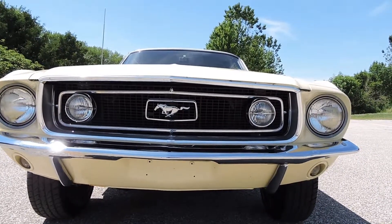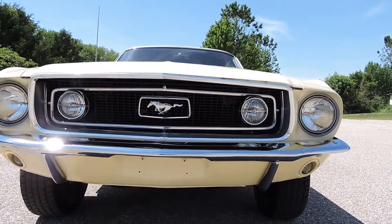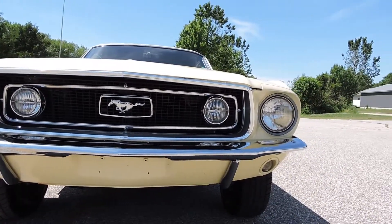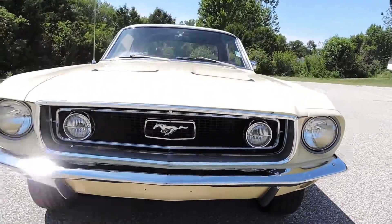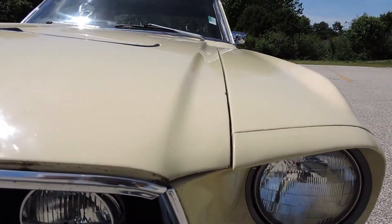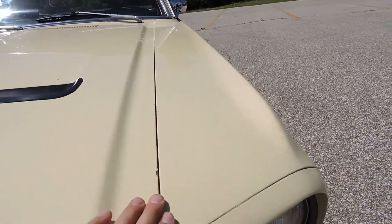The grille and the fog lights are in excellent shape. The chrome around the horse and the corral is great. Bumpers are fair — they have some scratches in them, front and rear. Very presentable, but they're not new like some of the rest of the chrome. Front valance is in excellent shape. The driver's side hood gap is in great shape and it matches up really closely to that front fender.